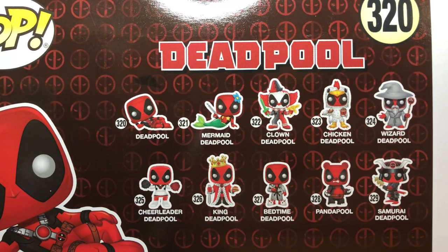From what I understand, they're supposed to be available at 7-Eleven stores the 21st, which is tomorrow. Today is May 20th, so be on the lookout. I've been going to my local 7-Eleven every day.